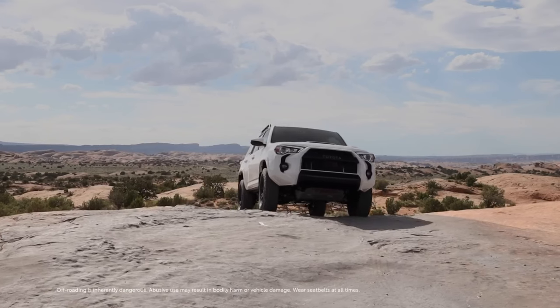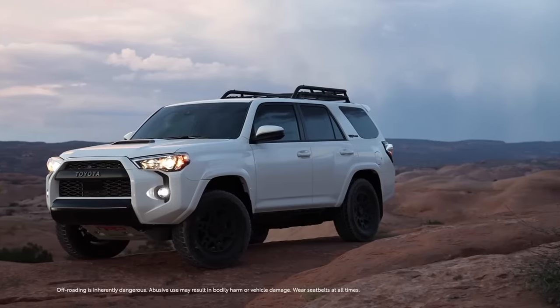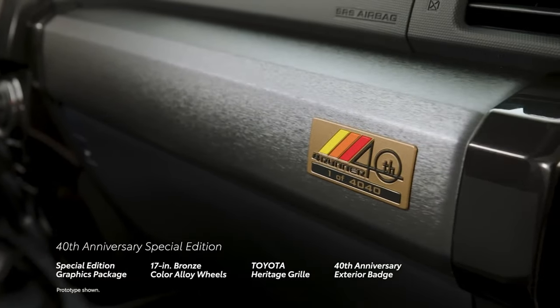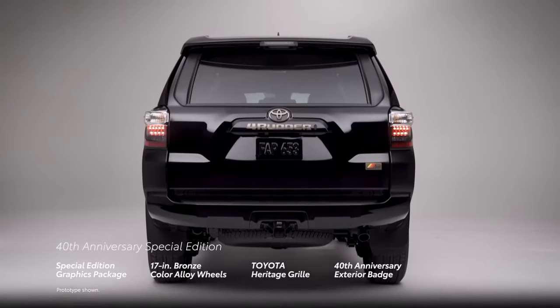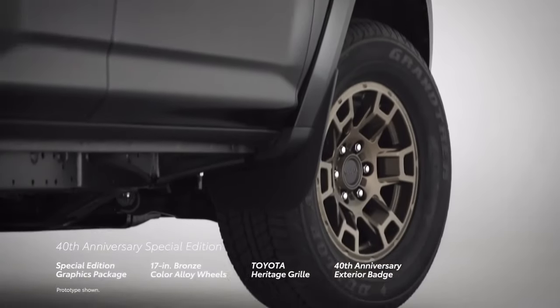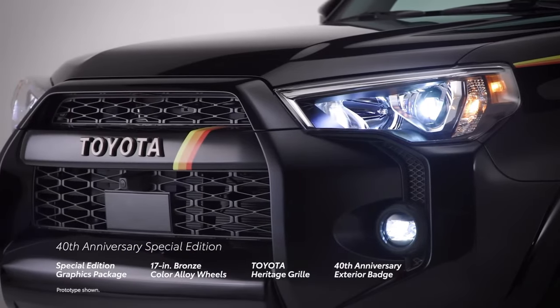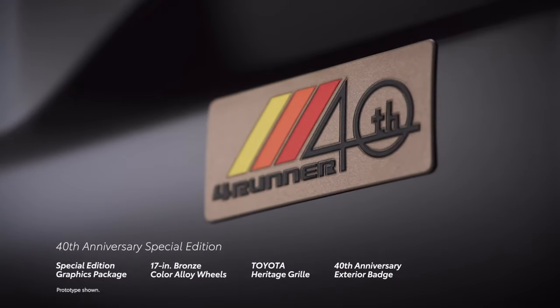Just one look at 4Runner's confident and defining stance reinforces its off-road legacy. This is especially evident with the 40th Anniversary Special Edition, thanks to its retro-inspired yellow, orange, and red graphics. This stylish Special Edition is further accented with standard bronze-colored 17-inch alloy wheels, a body color-matching Toyota Heritage grille, and a bronze-colored 40th Anniversary exterior tailgate badge.